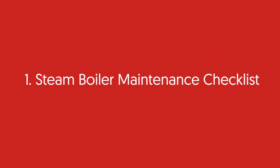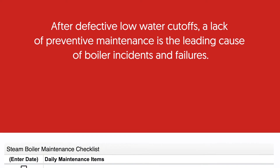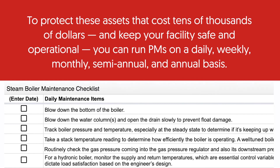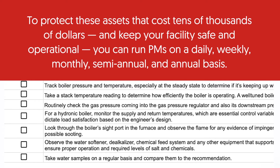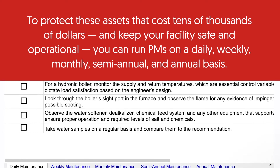Steam boiler maintenance checklist. After defective low water cutoffs, a lack of preventative maintenance is the leading cause of boiler incidents and failures. To protect these assets that cost tens of thousands of dollars and keep your facility safe and operational, you can run PMs on a daily, weekly, monthly, semi-annual, and annual basis.